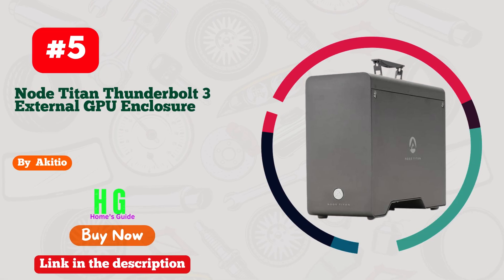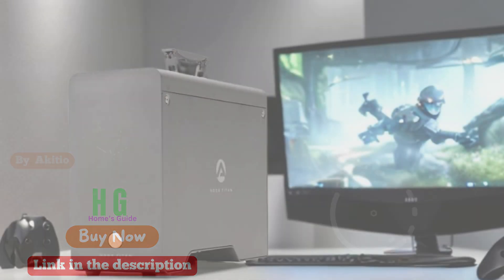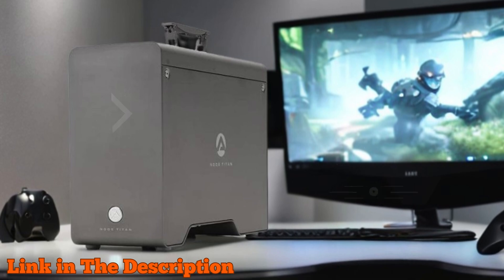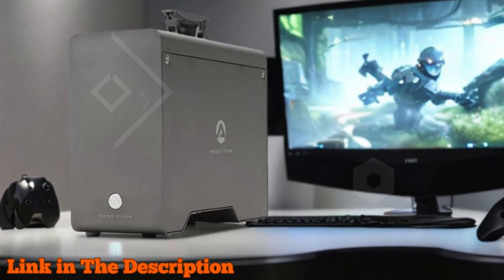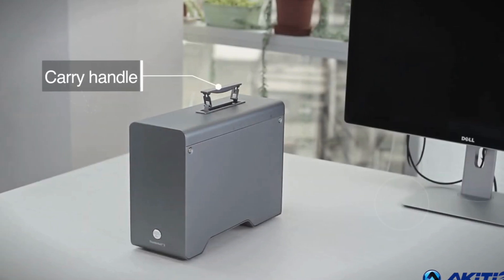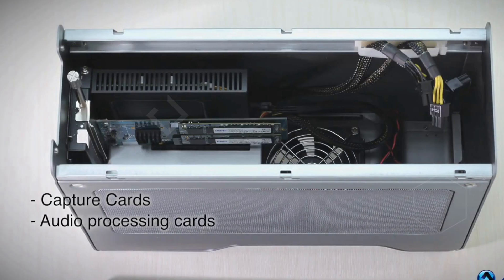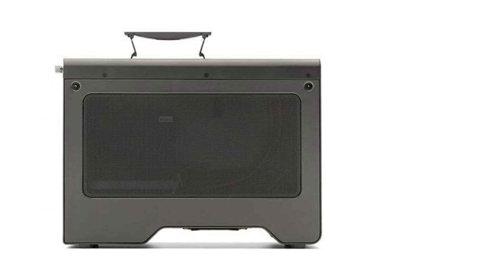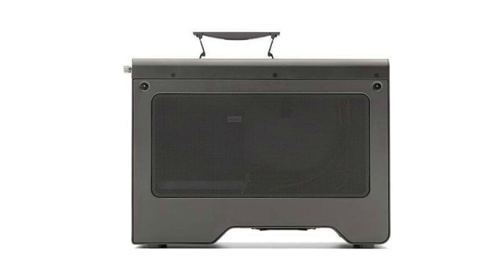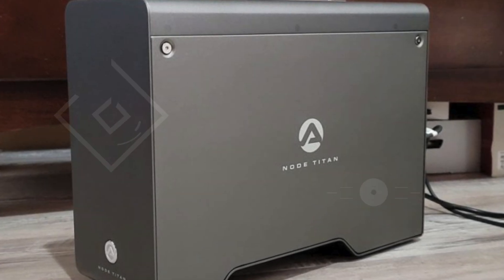Number 5. The Akiteo Node Titan Thunderbolt 3 external GPU enclosure is a powerhouse solution for boosting your PC or Mac's graphics performance. Designed with a sleek aluminum housing, this eGPU enclosure not only enhances your computing power but also looks great doing it. It features a Thunderbolt 3 USB-C host port capable of delivering data transfer speeds up to 40 gigabits per second, 5,000 megabytes per second, ensuring rapid connectivity and minimal latency.